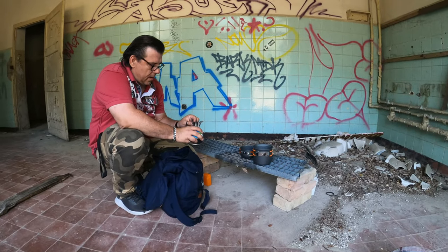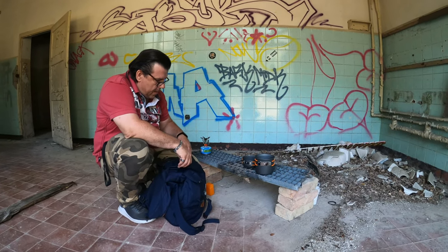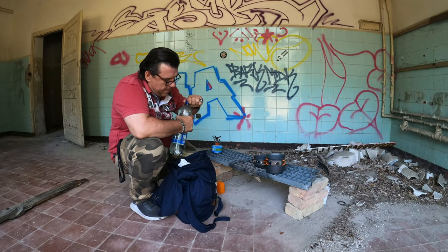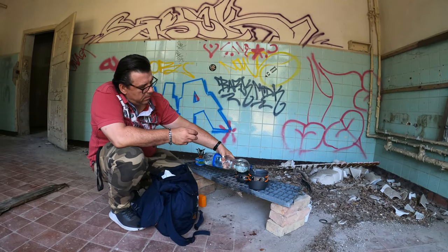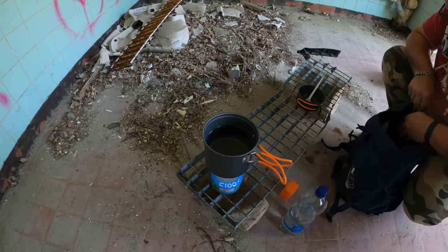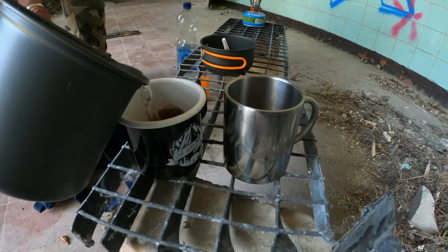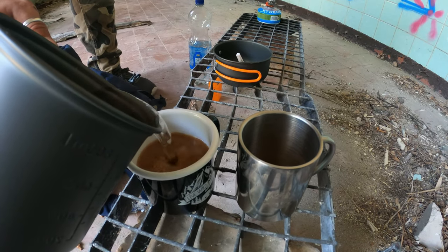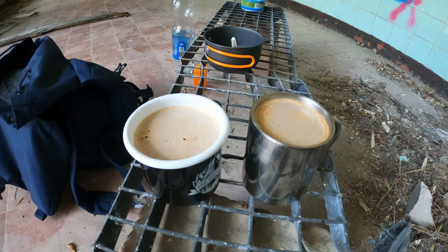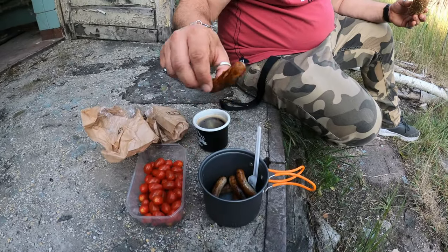Hier wird fleißig aufgebaut. Erst gibt es lecker Käffchen und dann – lass es dir schmecken. Guten Appetit. Dankeschön.